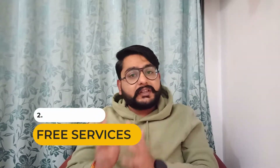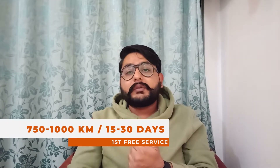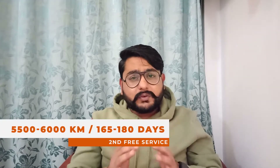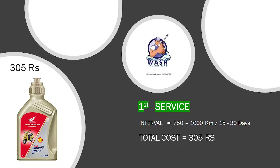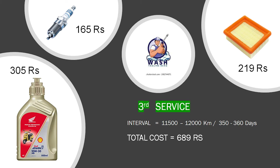According to the owner's manual, you get three free services in total. The first free service is due at 750–1,000 km or 15–30 days. The second free service is at 5,500–6,000 km or 165–180 days. The third free service is at 11,500–12,000 km or 350–365 days. The first service includes oil change and washing at 305 rupees. The second is also oil change and washing. The third includes oil change, spark plug, and air filter change at 689 rupees.